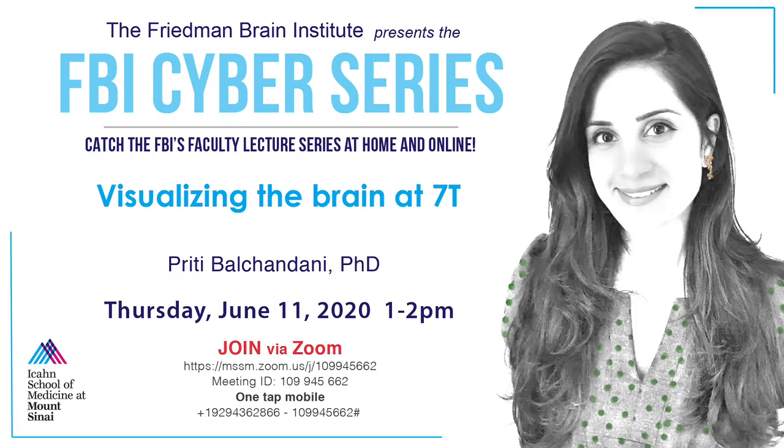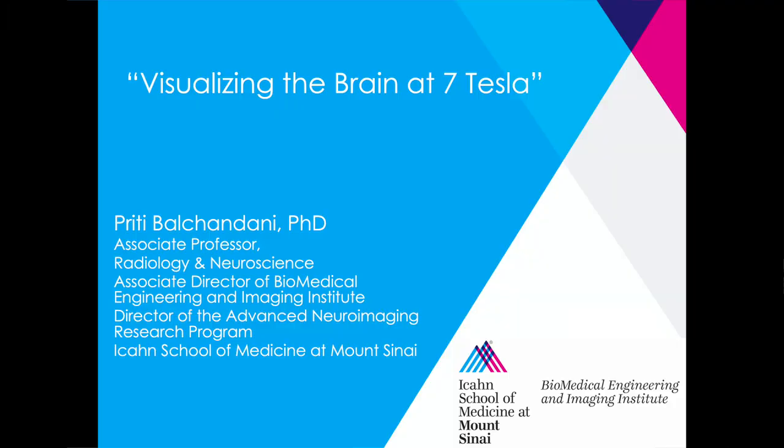Hi everyone. Thank you for attending this talk, and Eric et al., thank you for inviting me. I'm an associate professor in radiology and neuroscience. I'm the director of advanced neuroimaging research here at Sinai and associate director of BIMI, which is the biomedical engineering and imaging institute. I'm Preeti Baljandani.